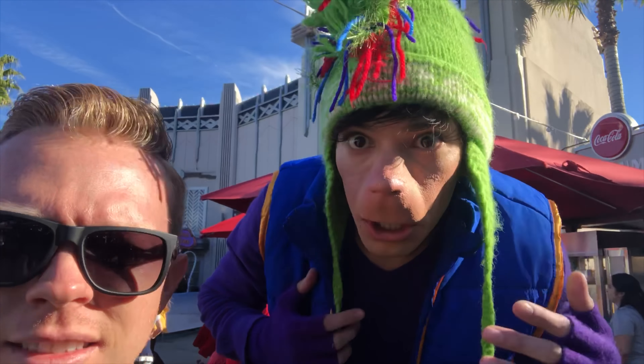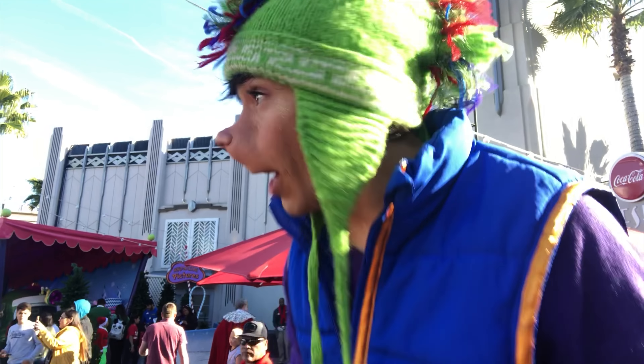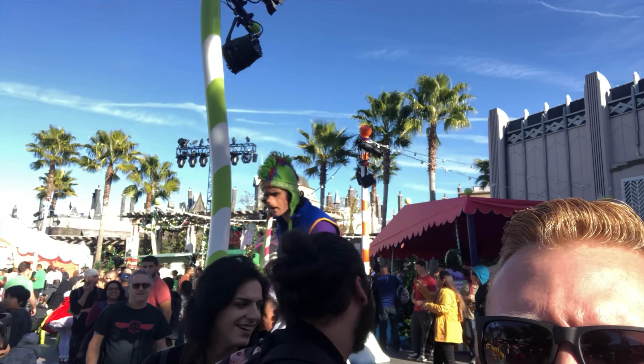Before we head downstairs to check up on Jurassic World, let's check out some Grinchmas stuff and see who's here today.